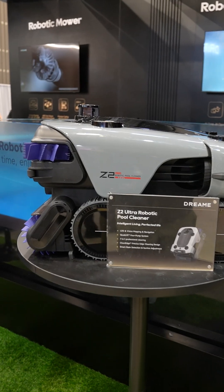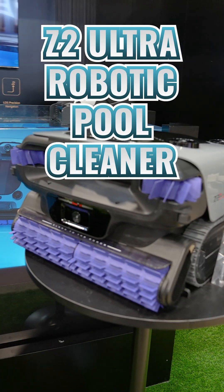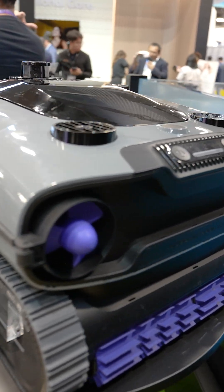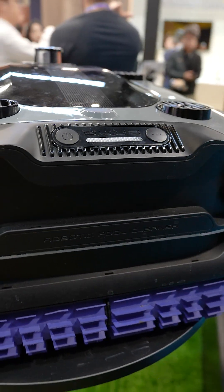Dreamy also had a really nice robotic pool cleaner called the Z2 Ultra. It has a quad lift, four pump system, accurate mapping, and seven-in-one professional cleaning with precise edge cleaning.